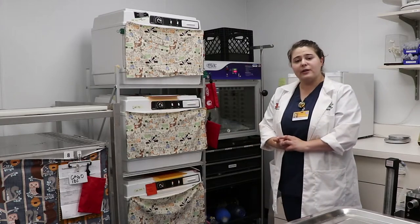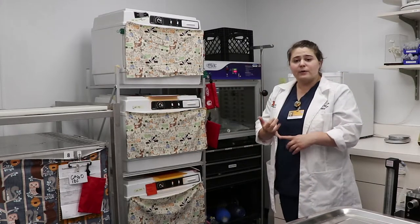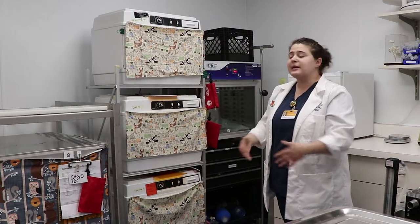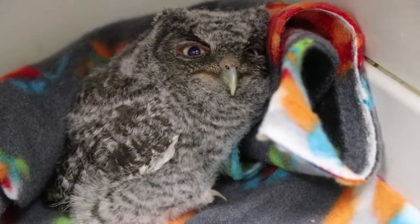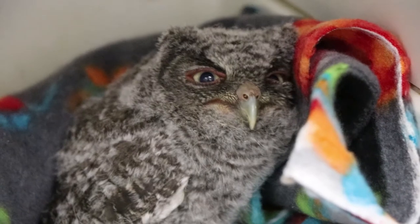In some of these cages we have incubators. Some of our very young or very sick animals need a little extra heat support, and that's where we place them. As an example of someone housed in our ICU today, we currently have a fledgling eastern screech owl that came in about a day ago. This bird appears healthy — it's just very new to flying and was found on the ground. We tell the public that these fledgling baby birds just need a little time to figure out how to fly, so we'd like people to leave them where they are as long as they don't seem injured. This owl came to our clinic and we will be sending him to a licensed rehabilitator to either be re-nested or rehabilitated until he can be released.